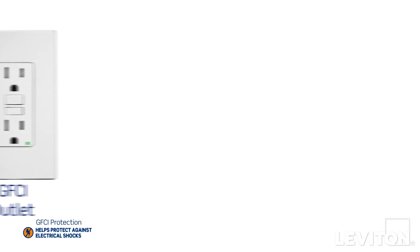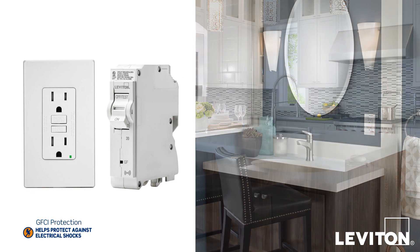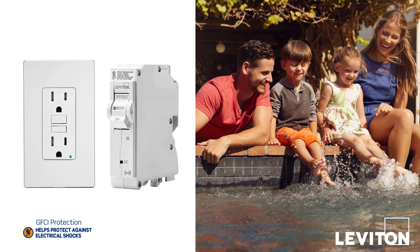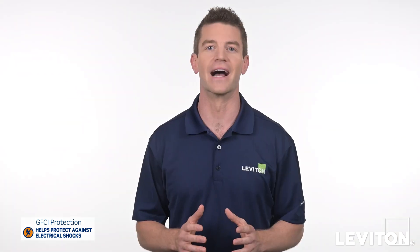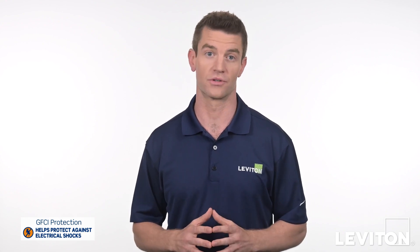So it's likely you already have GFCI outlets, circuit breakers, or both, protecting areas like kitchens, bathrooms, and pools. GFCIs help protect against ground faults, which can cause dangerous electrical shocks.